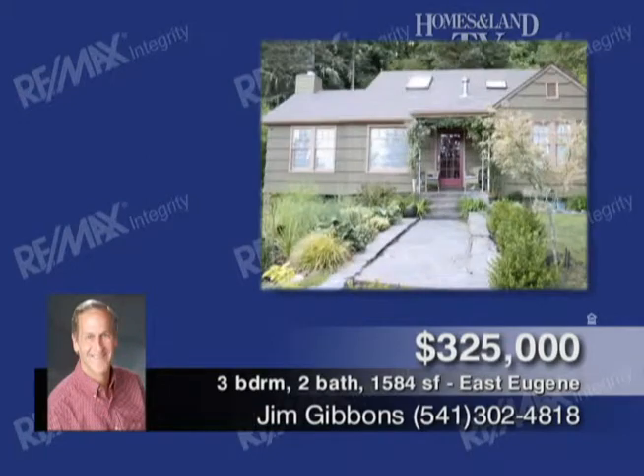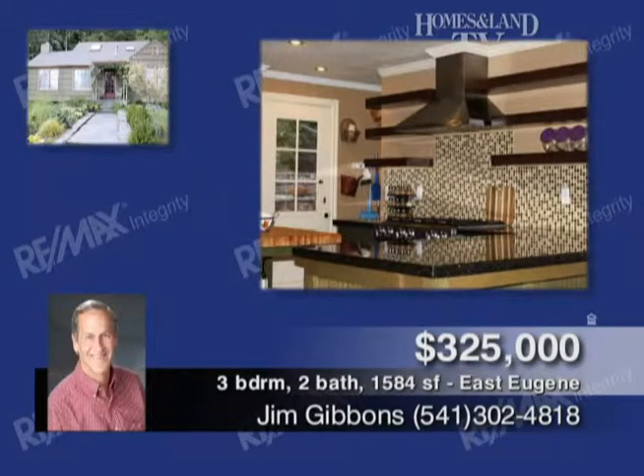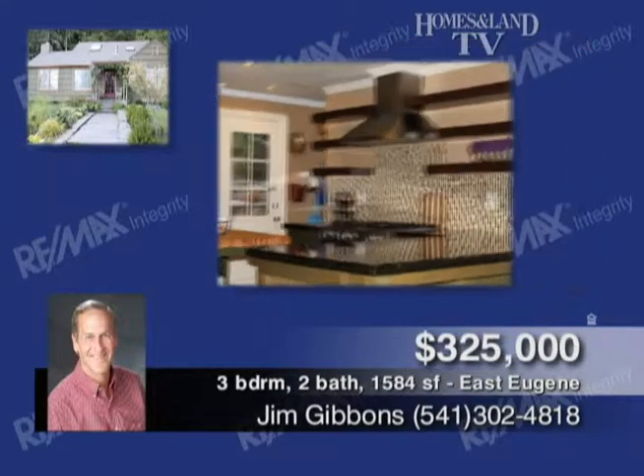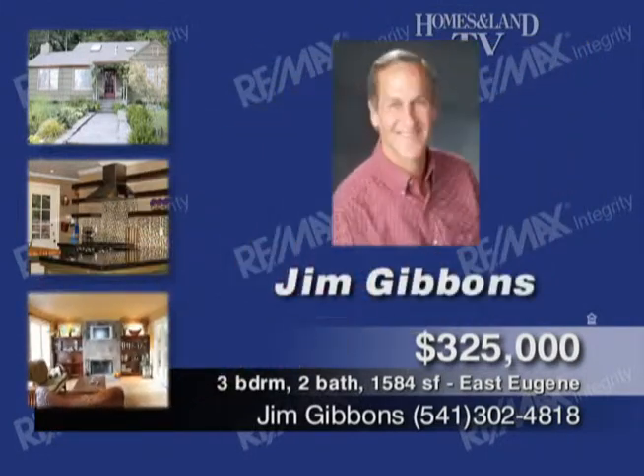Presented by Jim Gibbons, this charming cottage has been recently remodeled and backs up to Hendricks Park in a wonderful East Eugene University neighborhood. Three-bed, two-bath kitchen includes gas appliances, granite countertops, and breakfast island. Gorgeous oak and fir floors, offered at $325,000. Call Jim Gibbons.